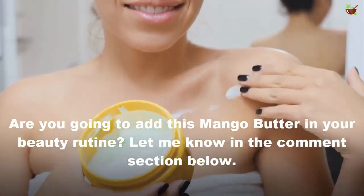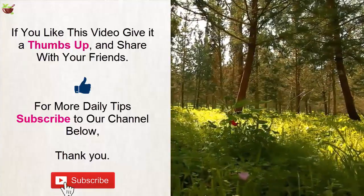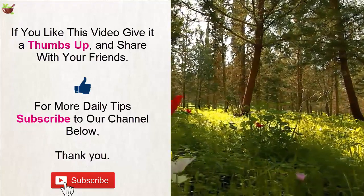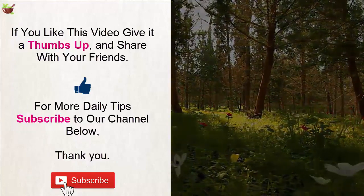Are you going to add this mango butter to your beauty routine? Let us know in the comments section below. If you liked this video, give it a thumbs up and share it with your friends. For more daily tips, subscribe to our channel. Thank you.